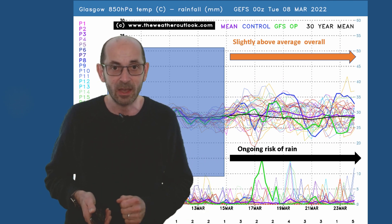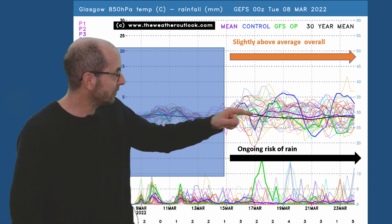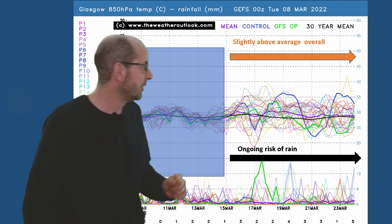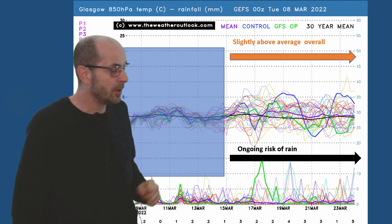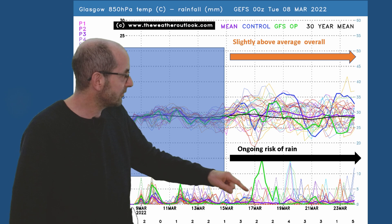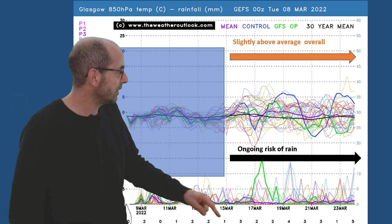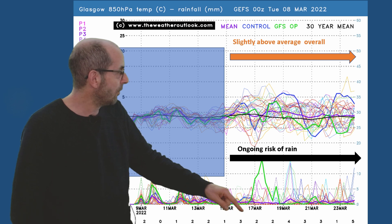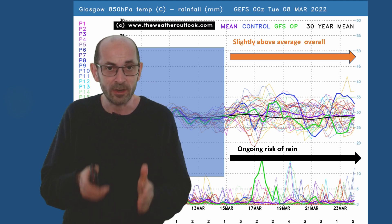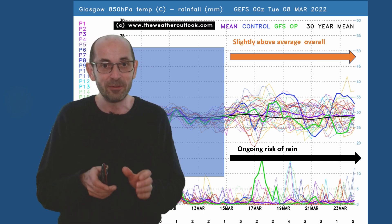Back to the GEFS and up to Glasgow. This time the air mass temperatures are closer to the 30-year norm — there's more variance here, some colder runs in the mix, but take them all together it's a very average picture, probably slightly above it. Rainfall: more spikes than on the London plot, so an ongoing risk of rain. The snow row reaches a maximum of four — five actually, just on the last day — but still that's a low chance of snow, just a little bit higher than in southern England.